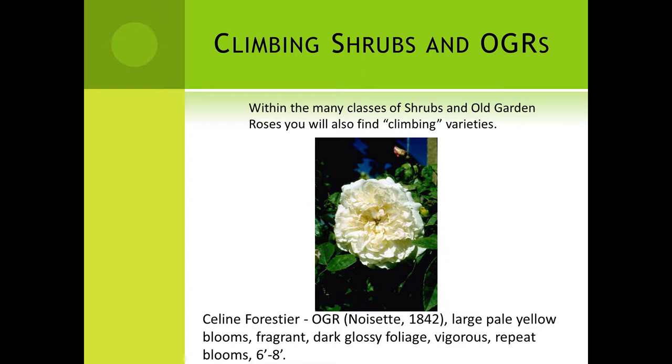In the shrubs and the OGRs, lots of those roses climb. This is an example — this is Celine Forestier. It is a noisette from 1842. Very, very pale yellow, a little pip for an eye — not a button, but a pip. Very fragrant, very nice glossy green foliage. Vigorous. Repeats. And it will go eight, maybe nine feet here in California. This one is good for a pergola so that the blooms are up just above your head as you walk underneath and the fragrance is flowing out and down, so you're always bathed in fragrance.